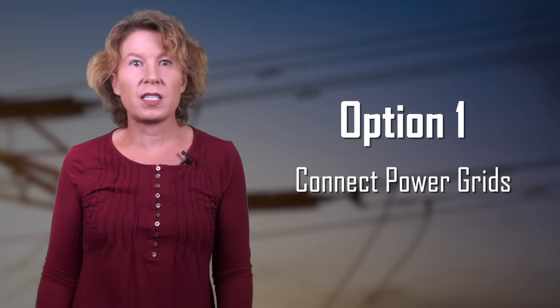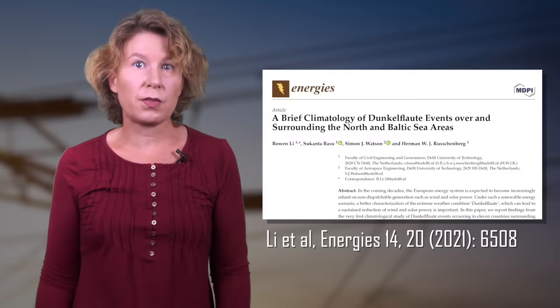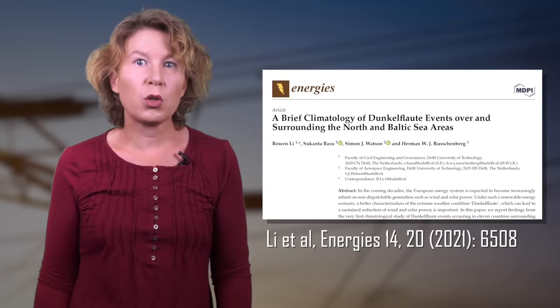So how can we deal with the Dunkelflaute problem? There are basically two options. One is better connectivity of the power grid so that the risk can be shared between several countries. However, this can be difficult because neighboring countries often have similar weather conditions. A recent study by Dutch researchers found that even connecting much of Europe wouldn't eliminate the risk. This leaves open whether countries without a problem at that time could cover demand for everyone else — the energy still has to come from somewhere. Instead of being dependent on gas from Russia, we might just end up being dependent on solar power from Egypt.